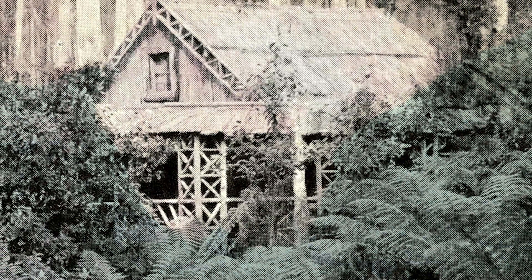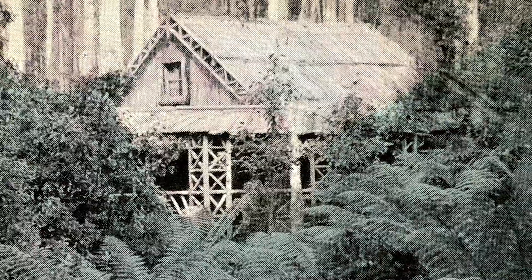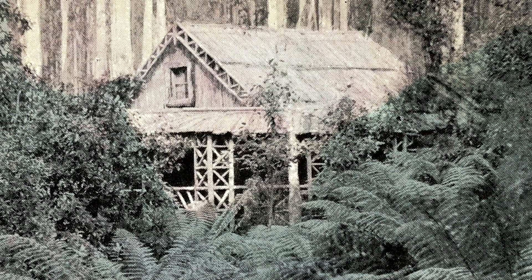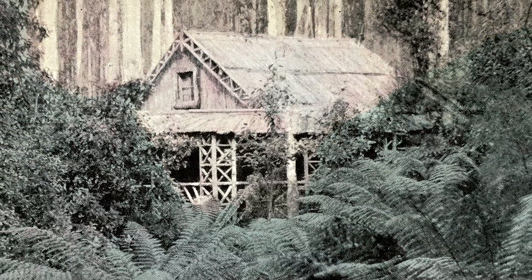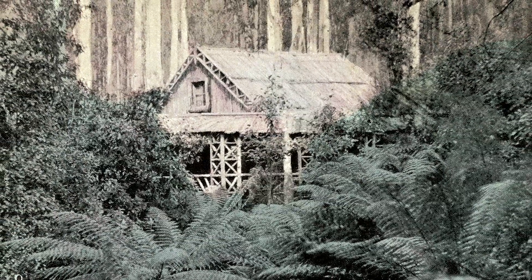Foll's Hut was one of the ornate, rustic, recreational huts built on the lower slopes between 1890 and 1920. This photo is quite similar to the previous one, and also shows the pre-1903 version of the hut. A. Mather and Company.